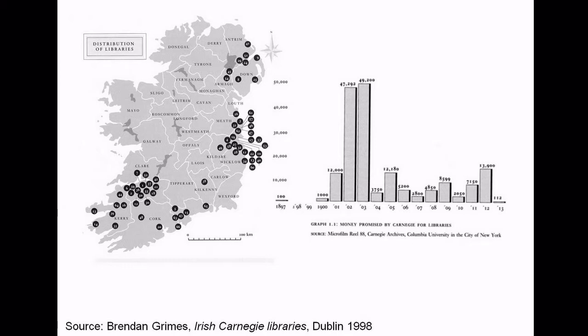Then it fizzled off a little bit, with the graph going up in general. And 1913 was the last year in which the grants were available, because then Carnegie set the whole thing over into the Carnegie UK Trust. So someone got 112 pounds in 1913.